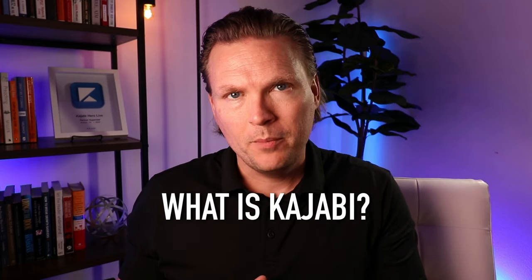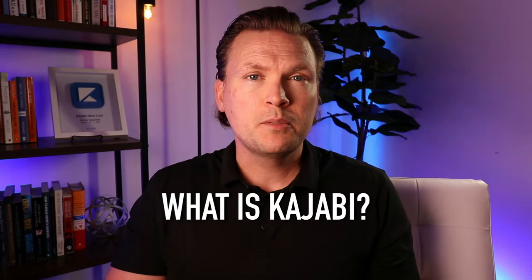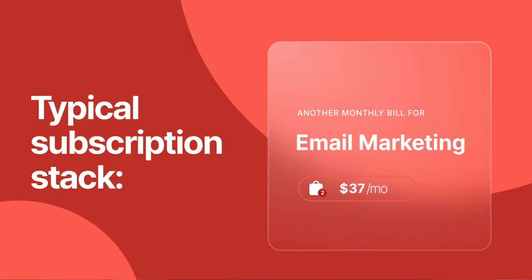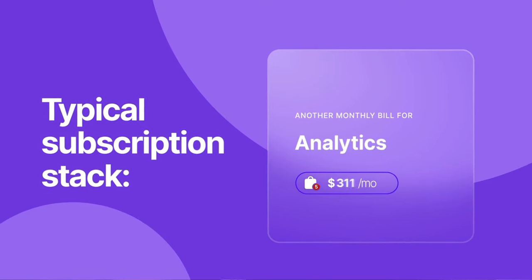Kajabi is an all-in-one online business platform. They've essentially taken all the different pieces of software — your whole stack — and reduced it to one piece of software that does everything. It's all in one login under one roof. It's your website, your email marketing, your online course hosting, your membership site, your payment processor, your podcast, your CRM, and so much more. It's taken what would have normally been an expensive, complicated mess and reduced it to one place.